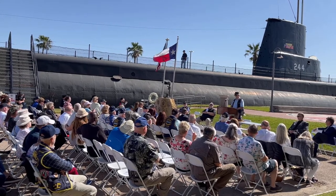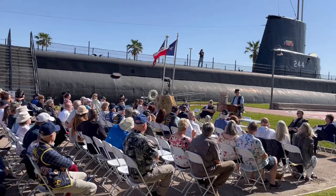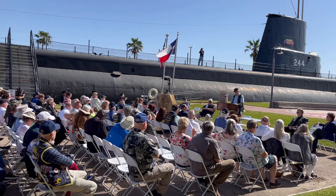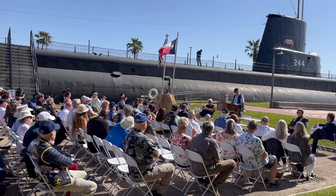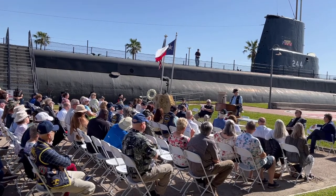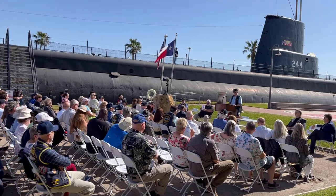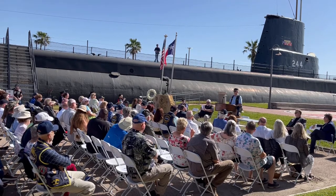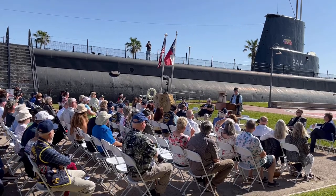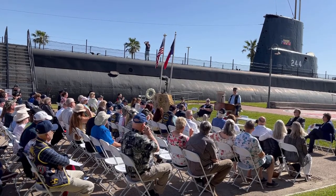During six war patrols, the Lucky Lady sank a carrier, a destroyer, two merchant ships, a servo trawler, and sampans. She protected her crew from depth charges, two scraping attacks, a torpedo attack, and bombing. She was honored with the Presidential Unit Citation and was ordered into Tokyo Bay for the surrender of Japan — one of 11 submarines.